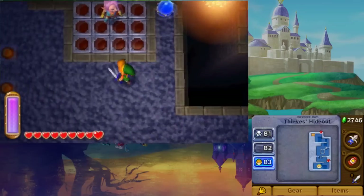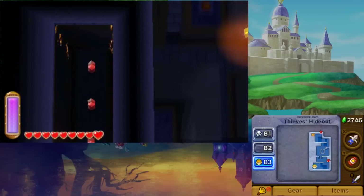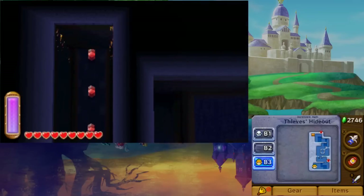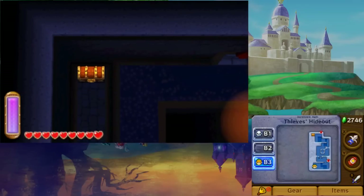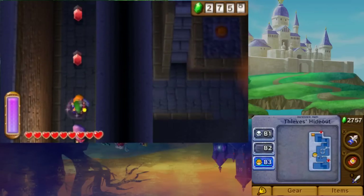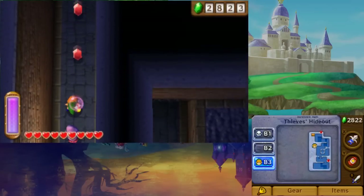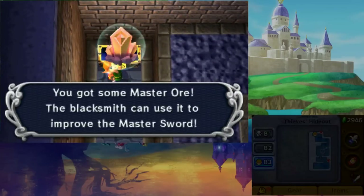Each of the dungeons in Lorule also holds an item. The Thieves' Hideout holds one chunk of Master Ore. To obtain it, rescue the Thief Girl and bring her to the southernmost edge of Floor B3. Press the switches on the left with her to reveal a hidden path. At the end is the chest containing the Master Ore.